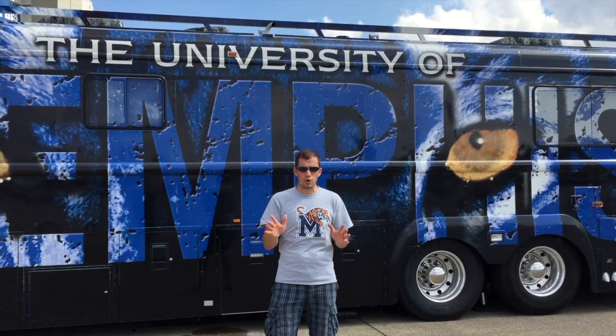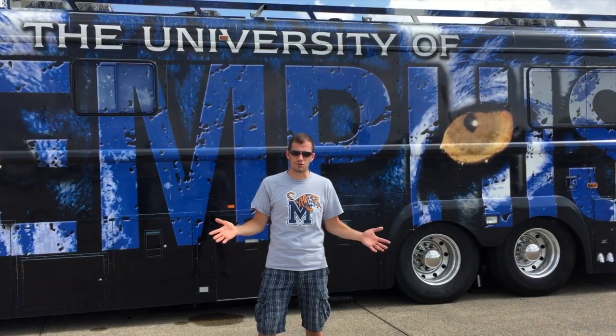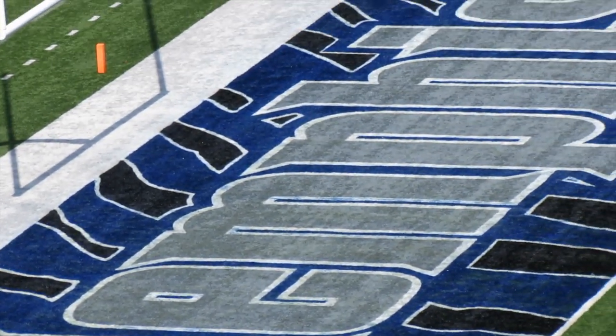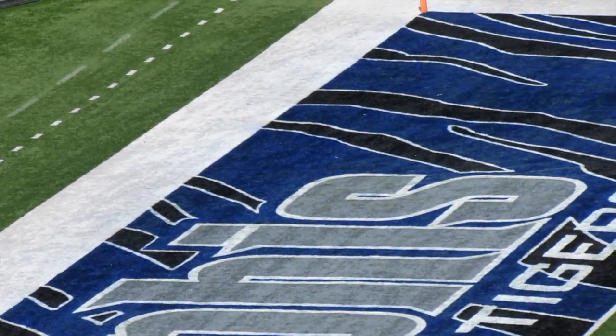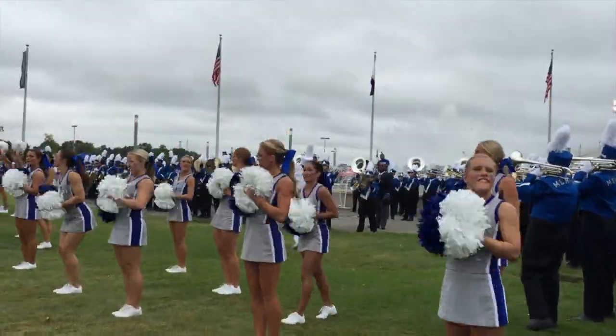Memphis's colors are blue and gray. And believe it or not, that's a unique color combination in college football. Blue and gray are said to represent the colors of the opposing sides of the Civil War. They were chosen to commemorate the unification of the United States after that historic battle.